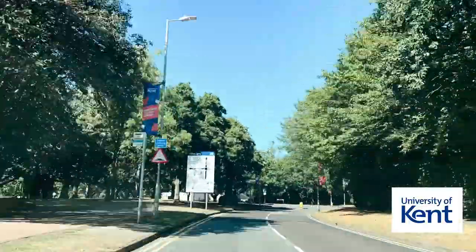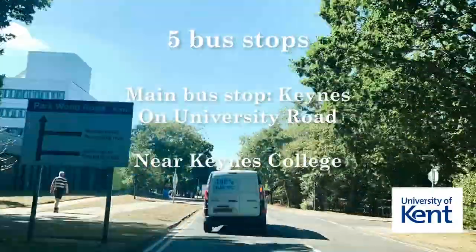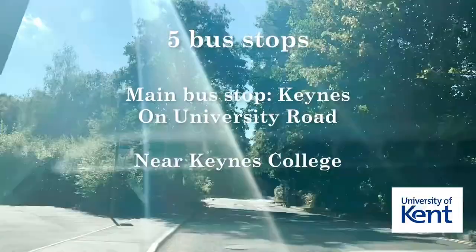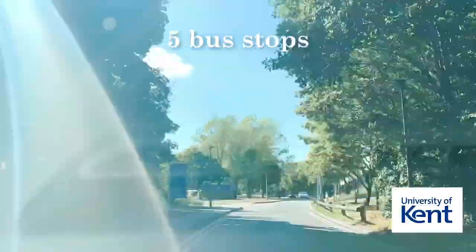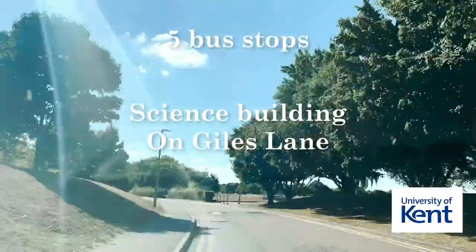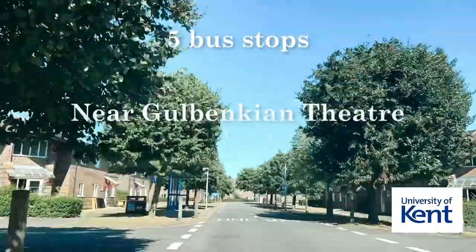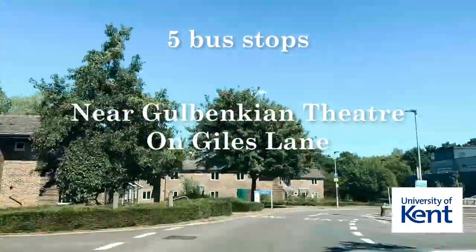On Canterbury campus there are five bus stops. The main bus stop, Canes, is located on University Road near to Canes College. There is also a bus stop at the Science Building on Giles Lane next to the Stacey Building, and on Giles Lane near to the Gulbenkian Theatre.